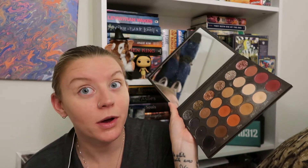This is the Tati palette, by the way, in case you were wondering — seriously one of the best palettes I've ever used. Even if you're not super into makeup and you want a palette that does everything, this is the one for you. But like I said, the roses play a big part in this story and she's not sure where the rose came from.